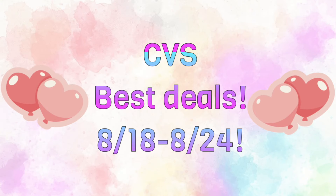Hello friends and welcome back to another CVS best deals video for the week of 8/18 to 8/24. We have some really great deals going on — so many deals this week, it's absolutely insane. I picked about 40 of them, and when I tell you there's like 100, I'm not kidding.